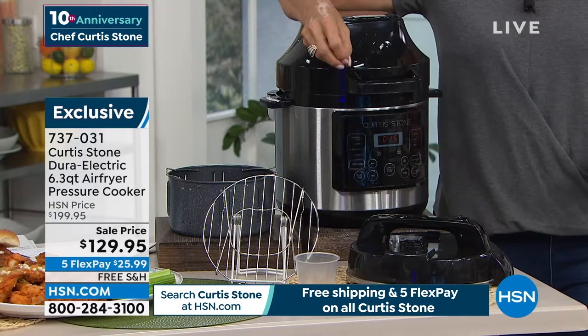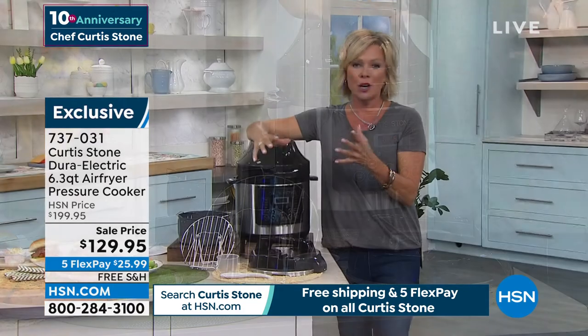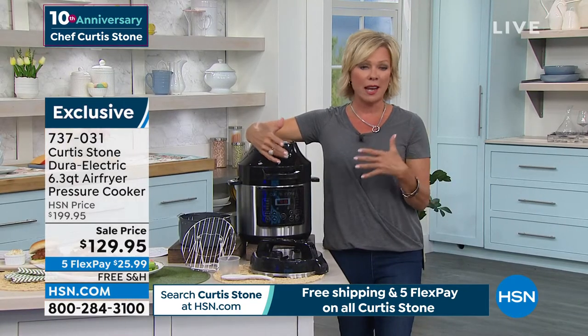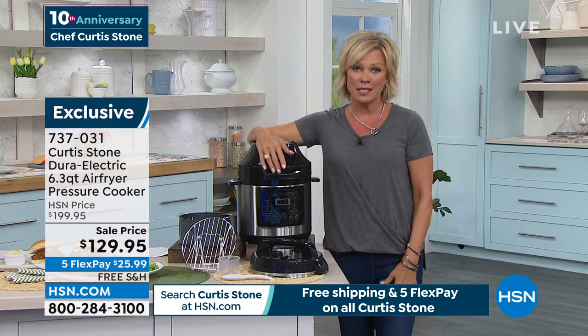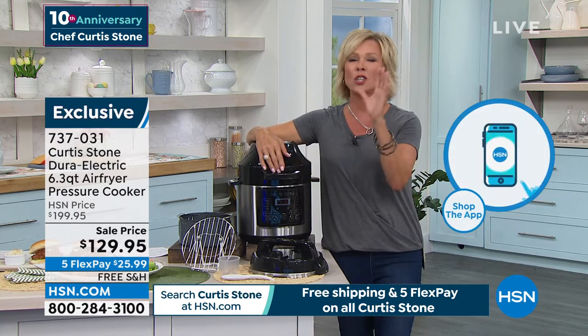Under pressure, even a lesser grade quality cut of meat — and I know you own a butcher shop — if you have to buy in bulk because of expensive groceries these days, it does get really tender under pressure. And it cooks so fast.